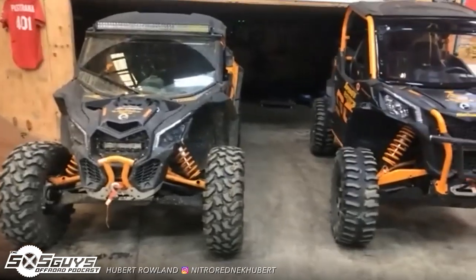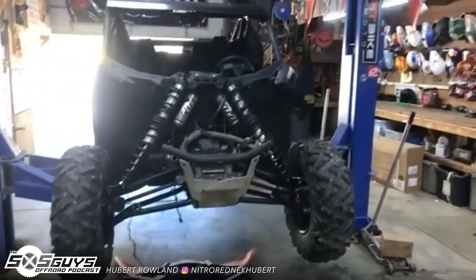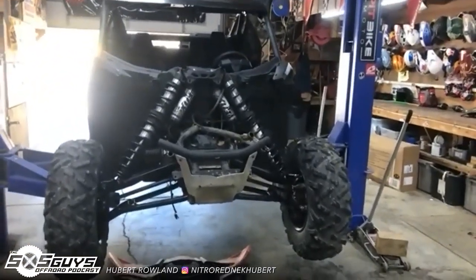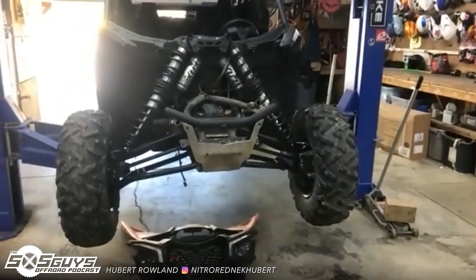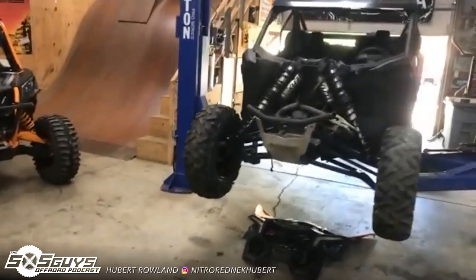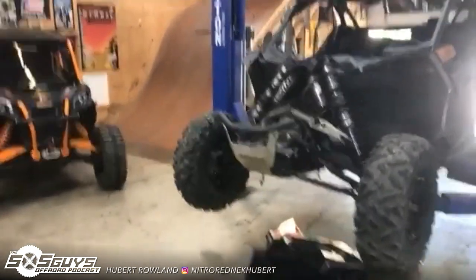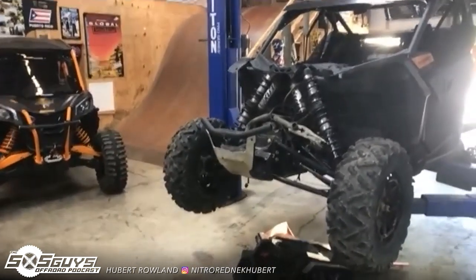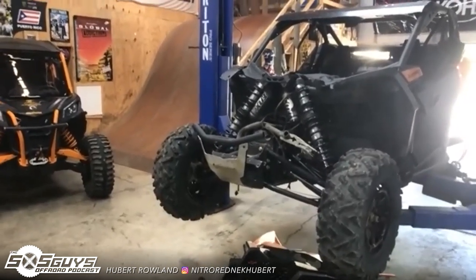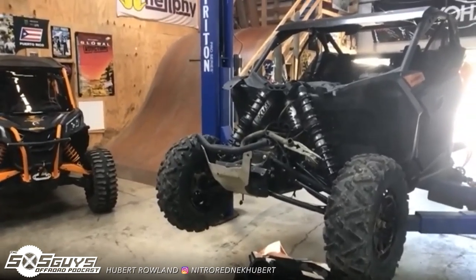You went with a 64-inch because you guys have the narrower trails and are dealing with trees a lot more. Yeah, both of these are 64s, and both of Travis's X3s are 64s also. I've got this one apart — we're actually moving the radiator to the back. Can-Am has a radiator relocate kit to basically move your stock radiator back there. This one's kind of like a loaner.